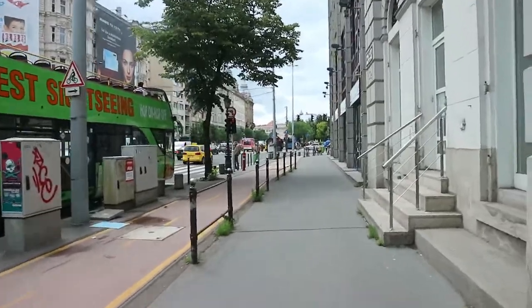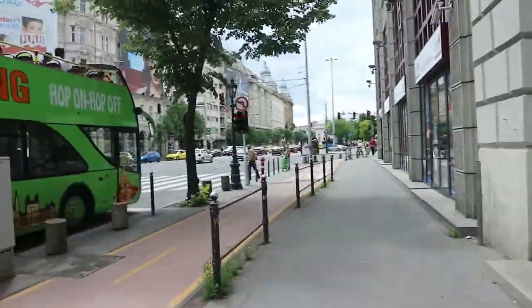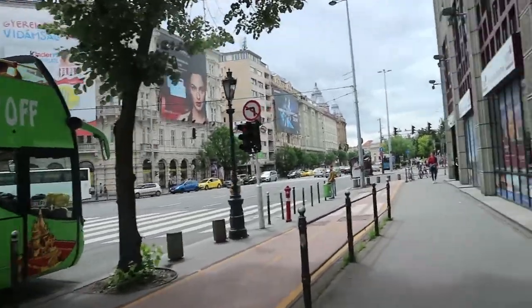Hi guys, welcome to day two! Today we are kind of walking around getting our bearings. We got a bit lost this morning. It's quite windy — this is basically what a main road in Budapest looks like: tall buildings, lots of cars and buses. Everything here is so cheap — we managed to get four pastries for 510 forints, which is basically like a pound and a bit. Everything's really cheap and affordable here so we feel a bit rich.